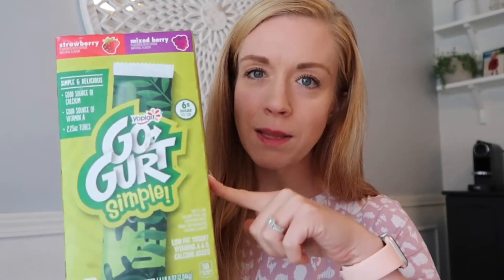Next are the Go-Gurts. I haven't purchased these before because I prefer giving my kids Greek yogurt for the extra protein. But they were on sale and the kids saw the package and wanted them. I looked at the nutritional information and there are only four grams of sugar per tube, which was less than I expected. The Greek yogurt I usually give them is actually packed with added sugar, so these are a nice little treat.